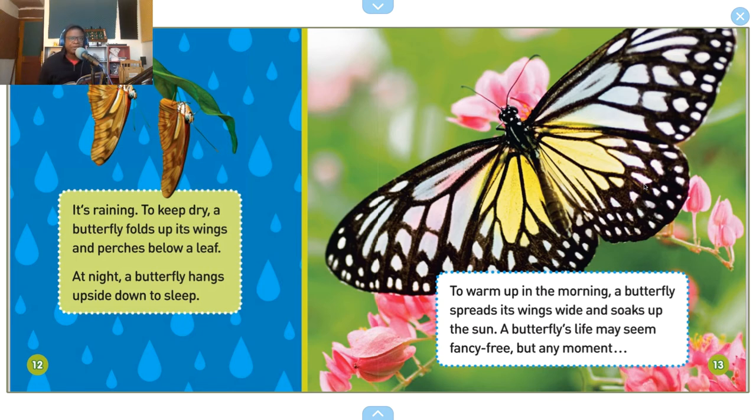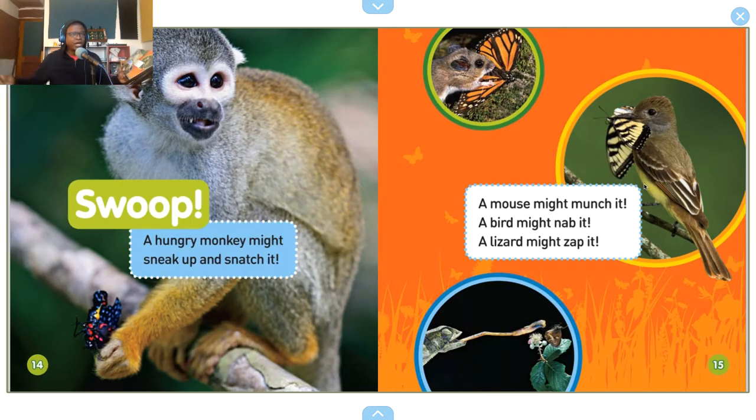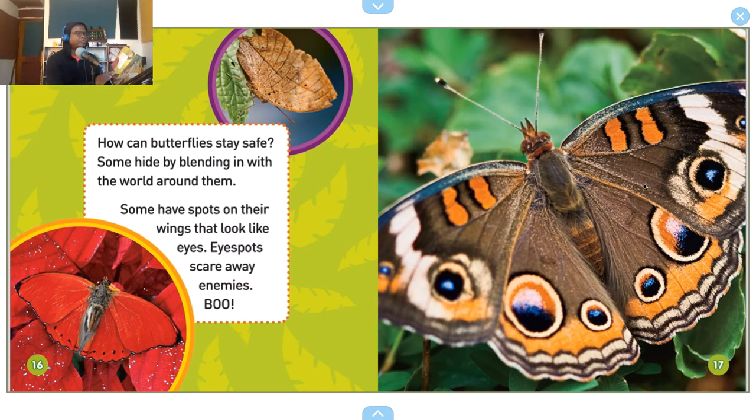To warm up in the morning, a butterfly spreads its wings wide and soaks up the sun. A butterfly's life may seem fancy-free, but any moment — swoop! — a hungry monkey might sneak up and snatch it, a mouse might munch it, a bird might nab it, a lizard might zap it. How can butterflies stay safe? Some hide by blending in with the world around them. Some have spots on their wings that look like eyes — eye spots scare away enemies.